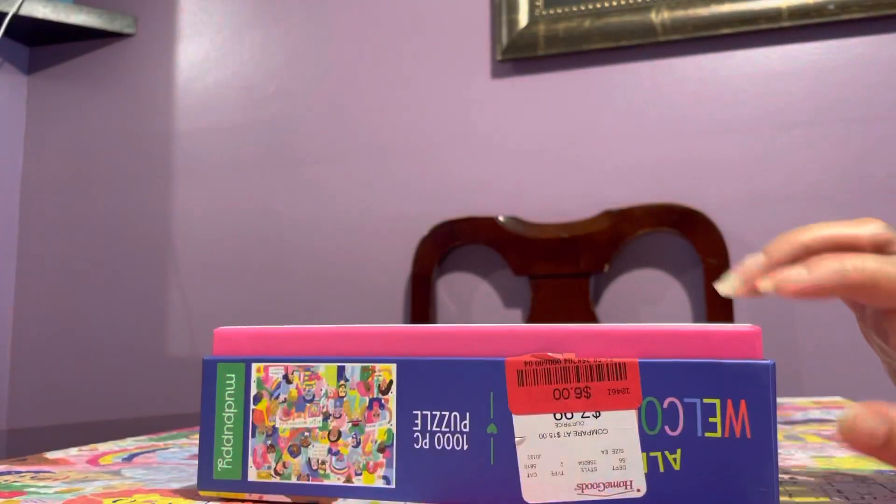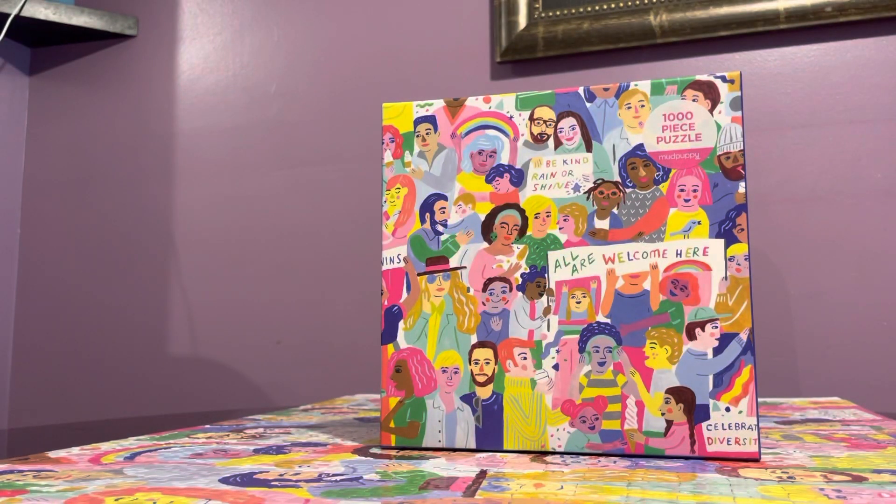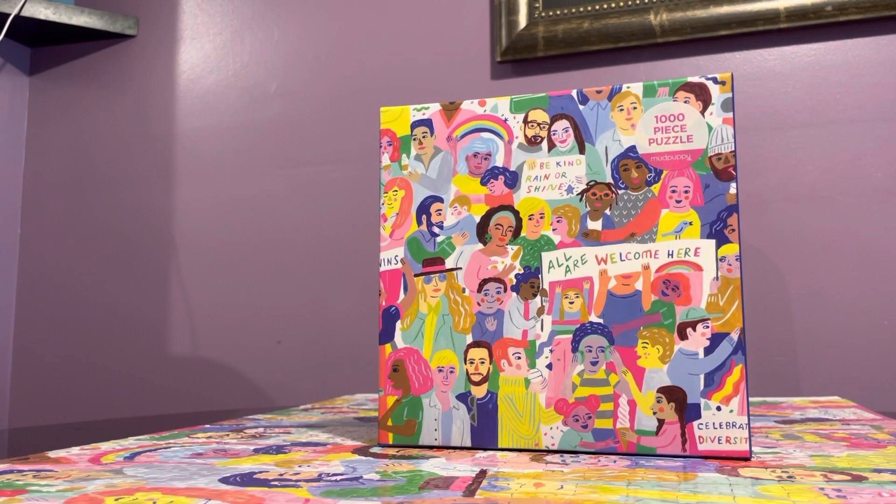I got this for only six dollars; normally it's $19.99, the same price range as Ravensburger. Sorry for rambling — I did attempt to start this video earlier but had to wait for the UPS guy, whose scanner wasn't working, so I had to wait five or ten minutes and then come back.